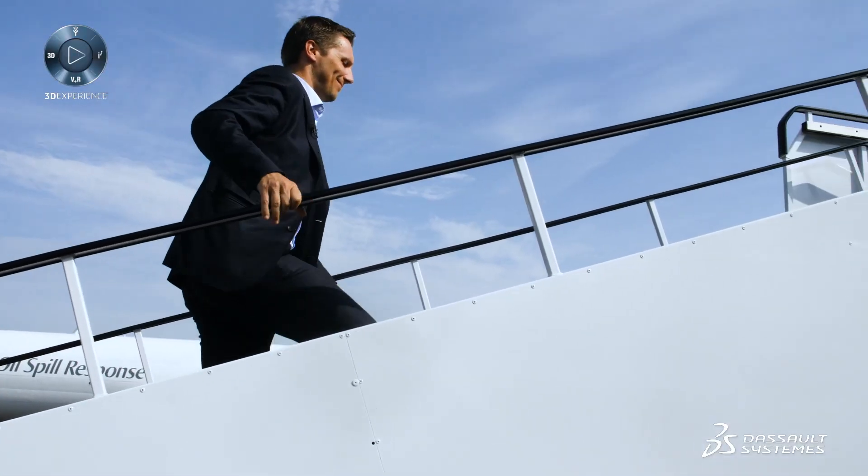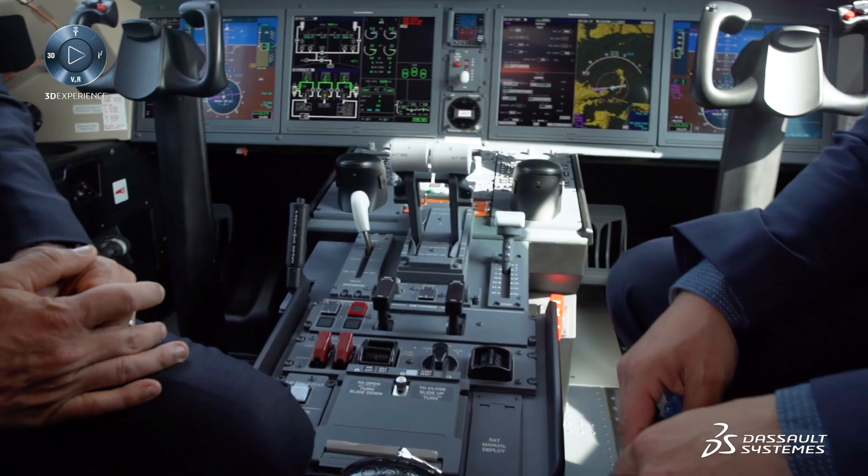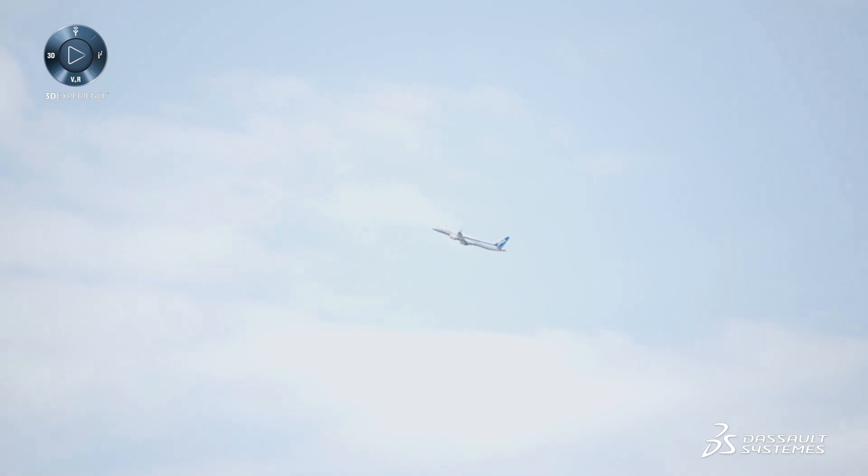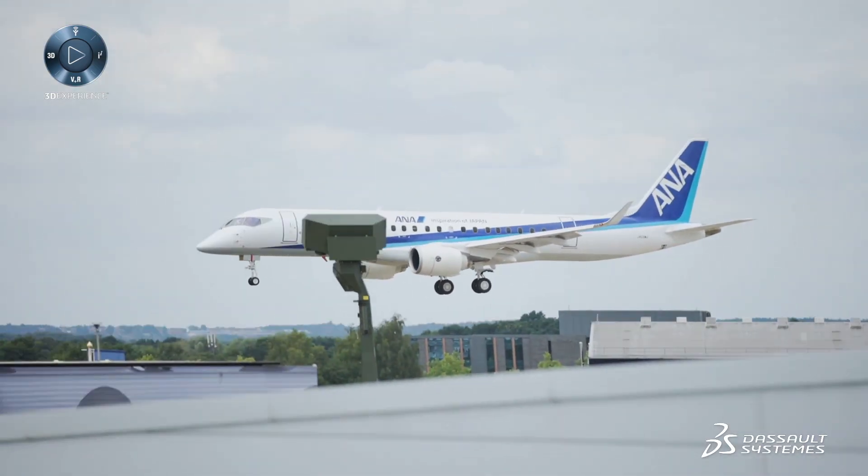The aerodynamics of the airplane are beautiful. Enrico, can you tell me more about this magnificent bird that we're sitting in? Sure. This is not only a beautiful aircraft, it also cuts down the fuel consumption by 20% and reduces the noise by 40%. So this is really a leading example for harmonizing product, nature, and life.